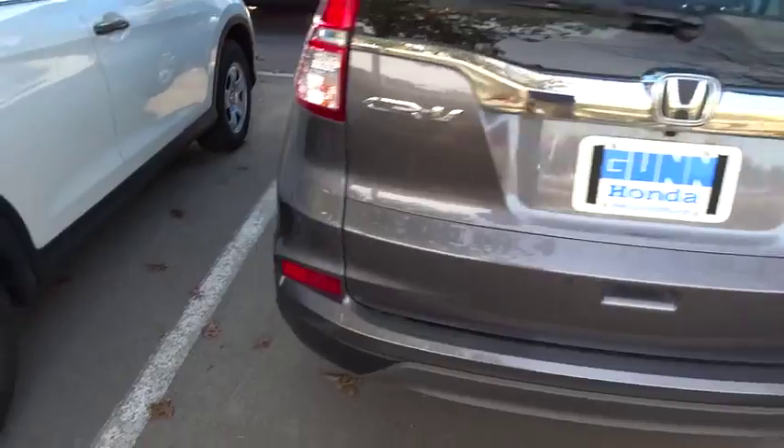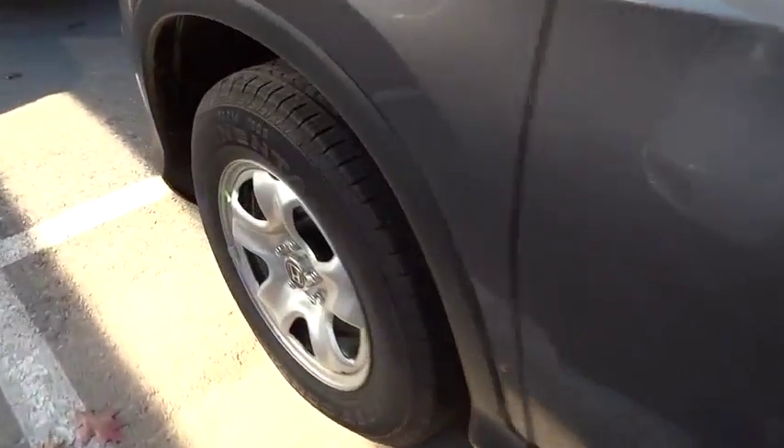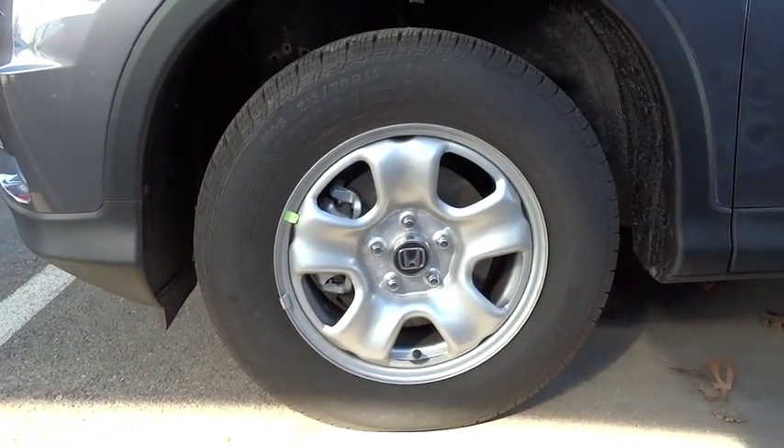Keyless entry, floor mats, rear defrost, AM-FM stereo radio, FWD, bucket seats, backup camera, CD player, passenger airbag, and MP3 player.